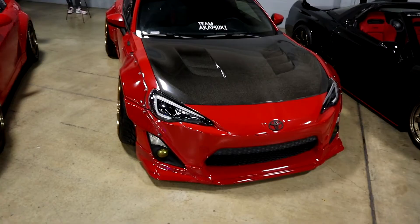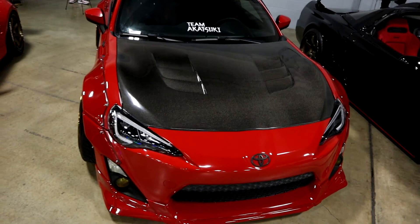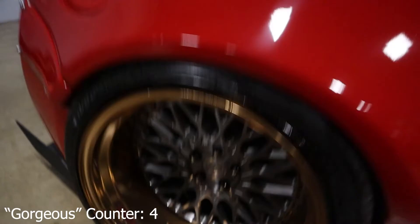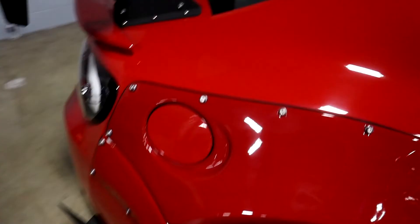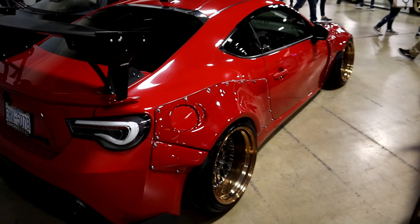Next up as part of Team Akatsuki is the V1 Pandem kit on this absolutely gorgeous Scion FRS — carbon hood as expected, basically a standard these days. Custom three-piece Brata wheels, the bronze lip with the matte finish, absolutely gorgeous. Thing is wide, aggressive, super super clean. Valenti tail lights — an absolute must on any 86/BRZ.